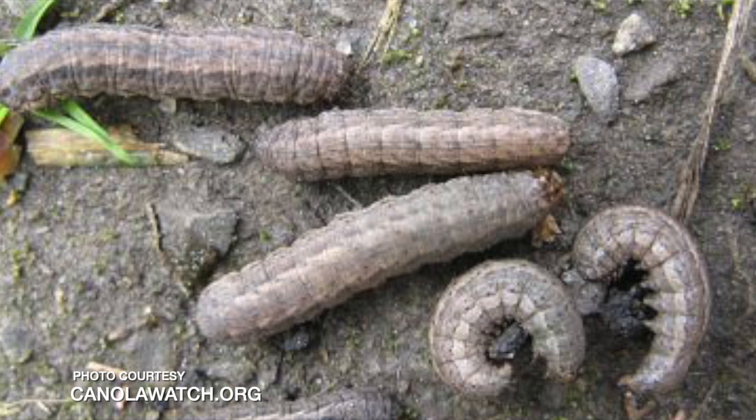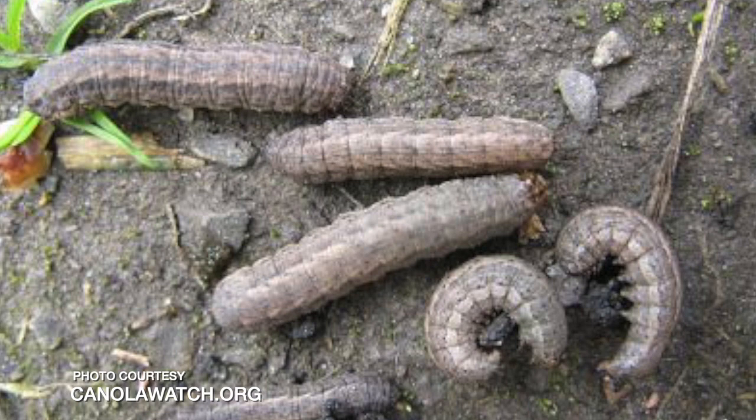If you had heavy cutworm feeding in a field the year before, whether you'll see them again depends on when it occurred. If it occurred in early spring, it doesn't mean anything, because the cutworms turn into moths and fly — they could lay eggs anywhere. However, if you see young cutworms in the fall, that's a different story. Those are probably cutworms that will overwinter where they are and resume feeding in the spring, so you should be careful.